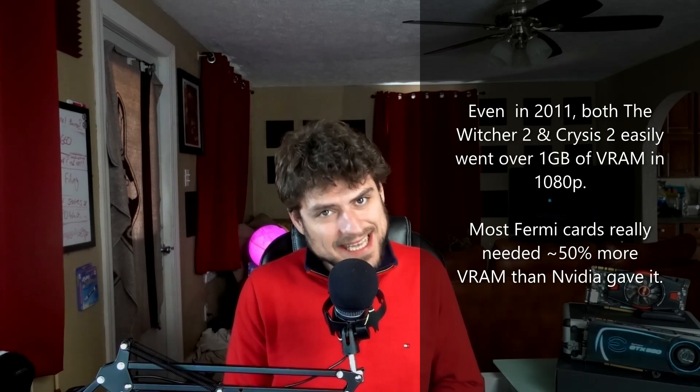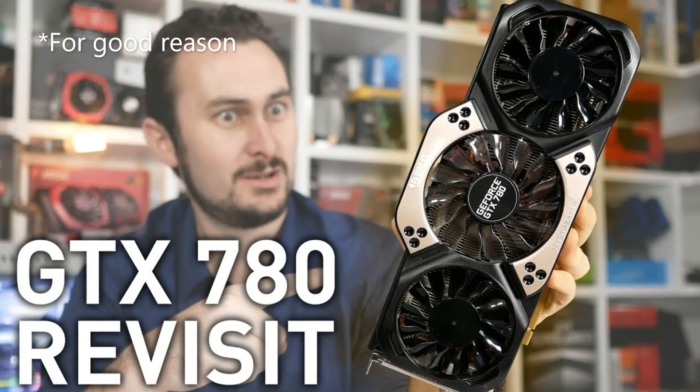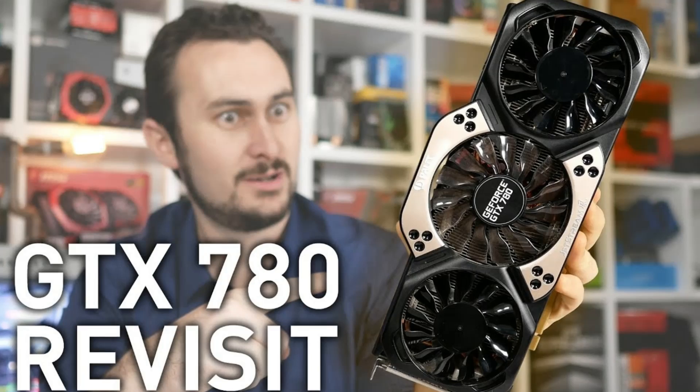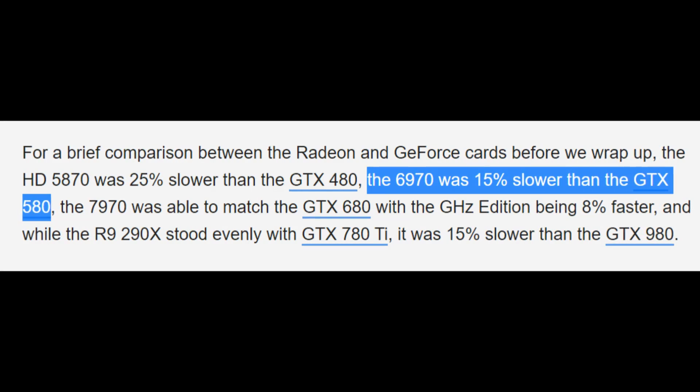Despite what everyone said in the forums back then that 1 gigabyte was more than enough, I know for a fact there were a lot of games even in 2012 that ran into major issues. 1 gigabyte was not enough for the 560 Ti, 1.25 gigabytes was not enough for the 570, and 1.5 gigabytes really wasn't enough for how powerful the 580 was either. I know everyone likes to make fun of how badly Kepler aged, but the fact is when TechSpot tested several generations of x80 cards from Nvidia, they found the 580 had maintained its